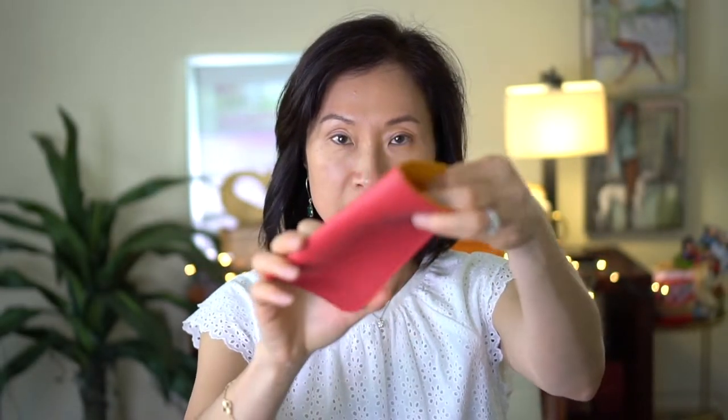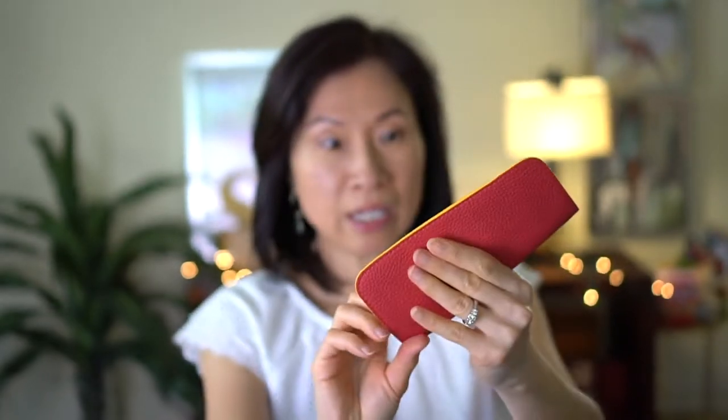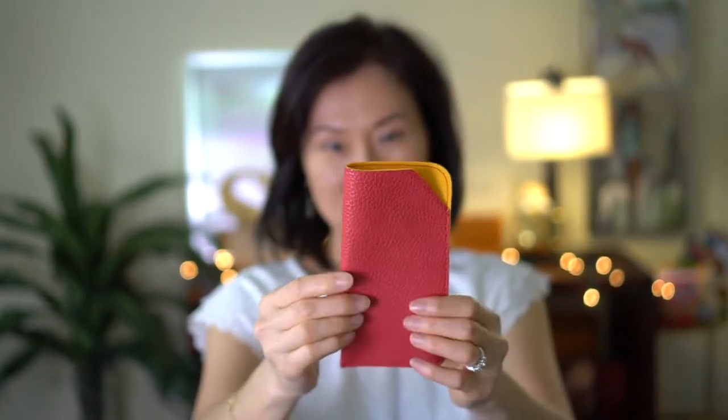These are simple sunglass cases or eyeglass cases. You'll see a contrasting color inside and then outside. I like these because it's easy access — you don't need to tamper with a zipper. I think these came in a set of either three or five.